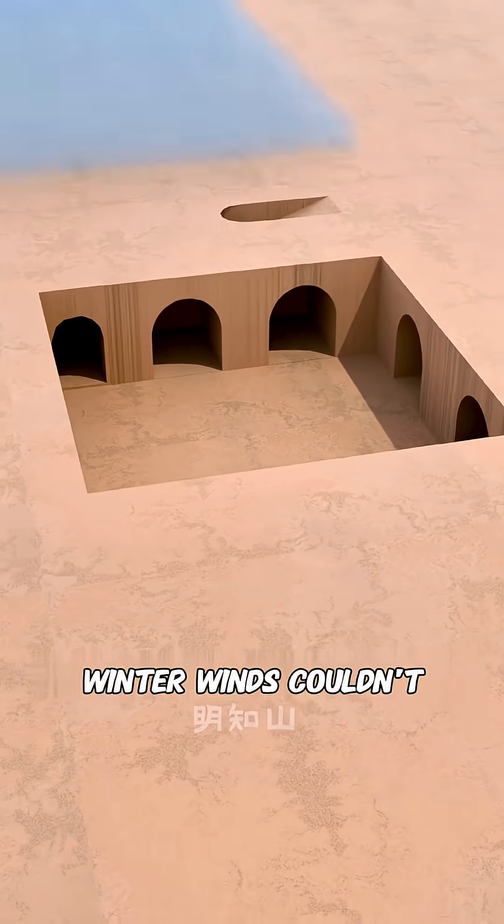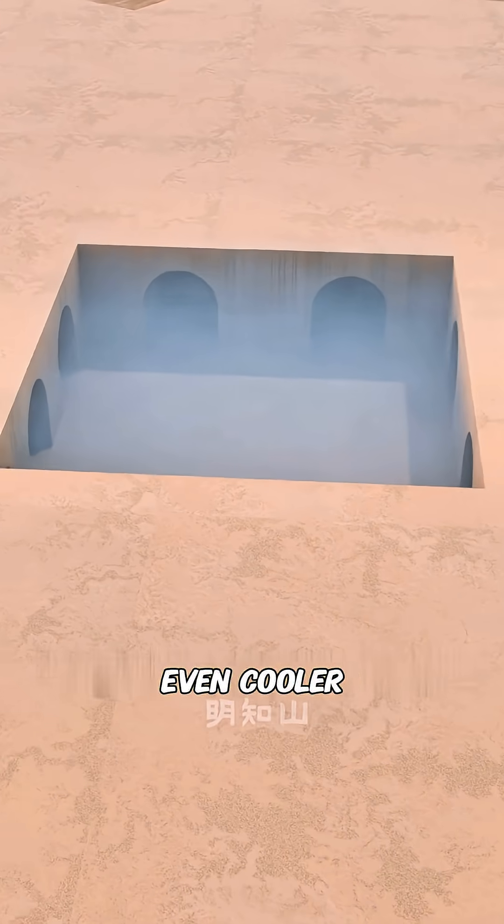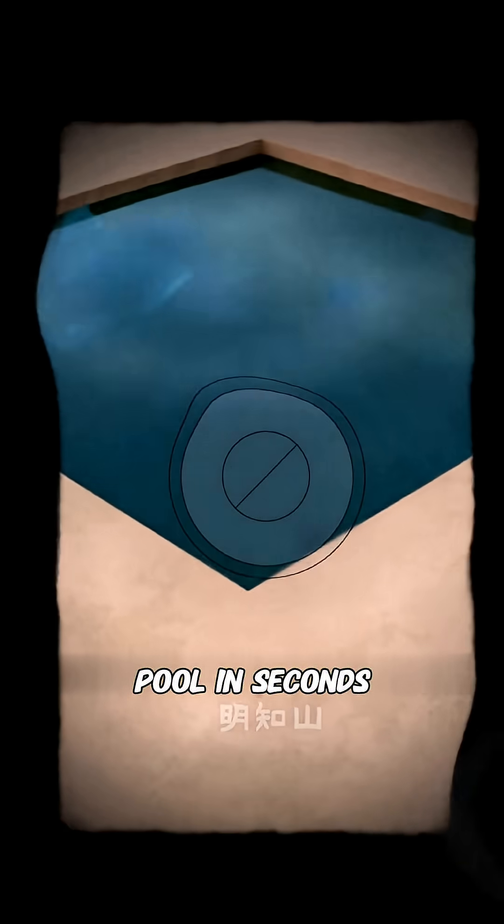Living in these cave rooms, winter winds couldn't reach you, so it stayed warm. And in summer, cool air sank down, making it even cooler. But if a heavy rain came — disaster. The whole place became a swimming pool in seconds, a danger zone.